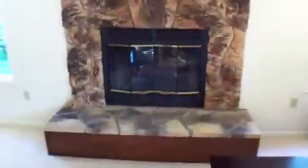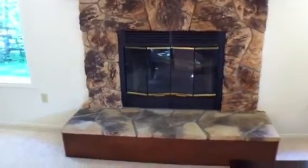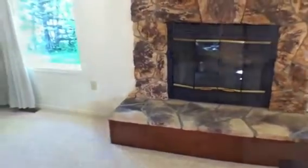Over on this end we have the laundry room. The garage is right out that door — we'll take a look at that in a minute. Let's go take a look at the living room. This is a gas fireplace with a remote switch, so that's handy. We'll go take a look down at the bedrooms.